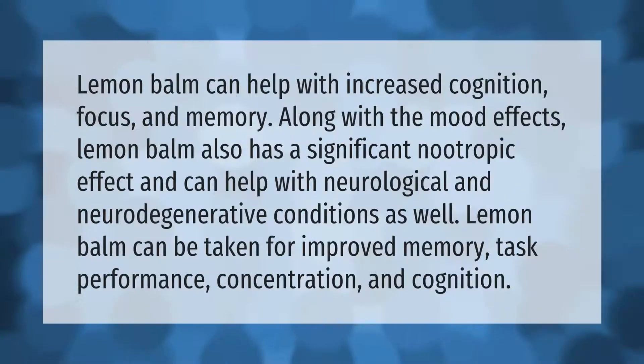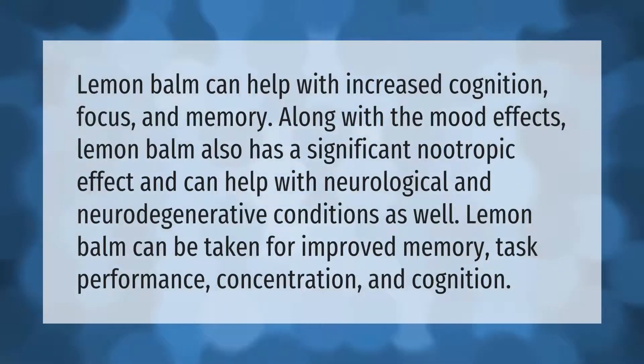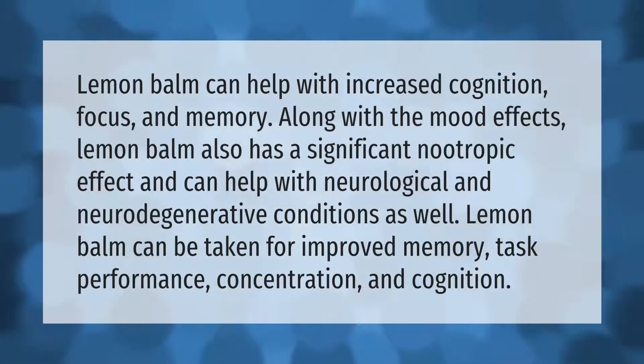Lemon balm can help with increased cognition, focus, and memory, along with mood effects. Lemon balm also has a significant nootropic effect and can help with neurological and neurodegenerative conditions as well. Lemon balm can be taken for improved memory task performance, concentration, and cognition.